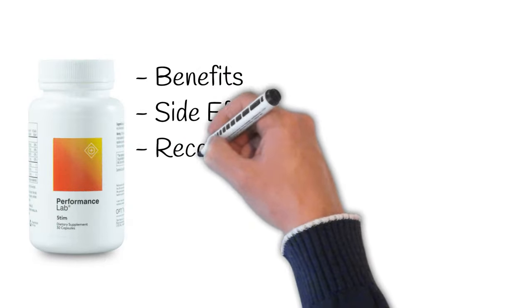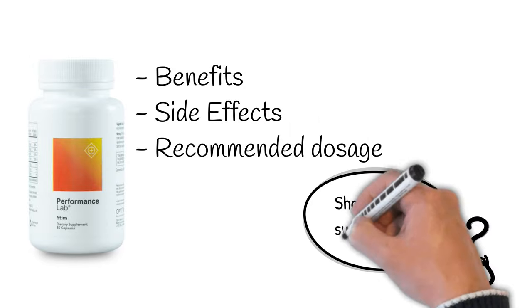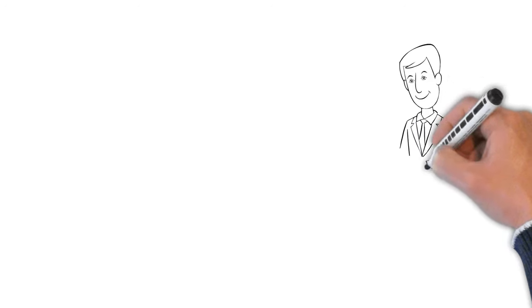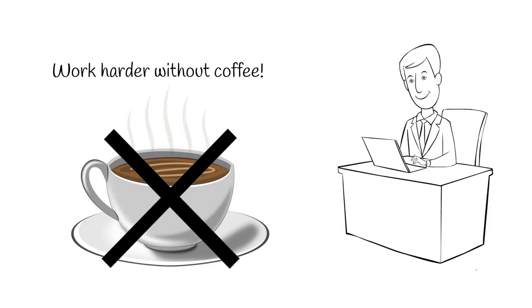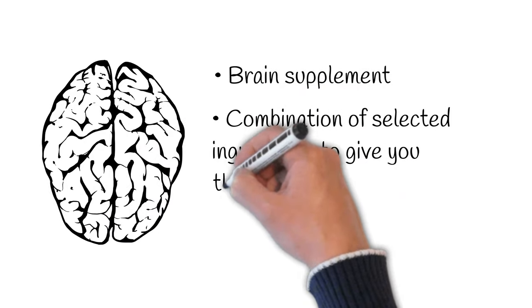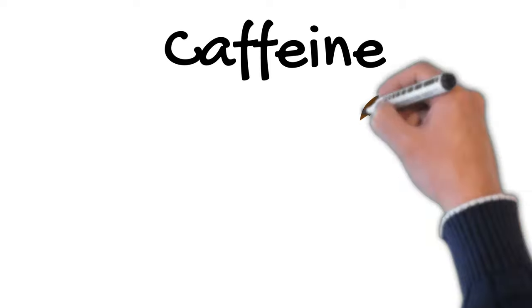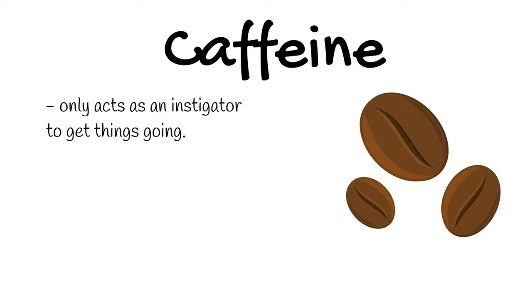In this video, we're going to look at the benefits of Performance Lab STEAM, side effects, dosage, and at the end we're going to tell you if we recommend the product or not. On the surface, Performance Lab STEAM seems like any other stimulant that helps users keep going when they want to work harder but don't want to drink coffee. But when you look deeper, it is actually a brain supplement where caffeine only acts as an instigator to get things going.